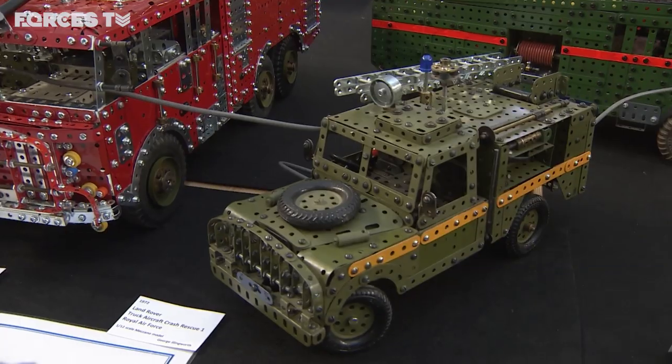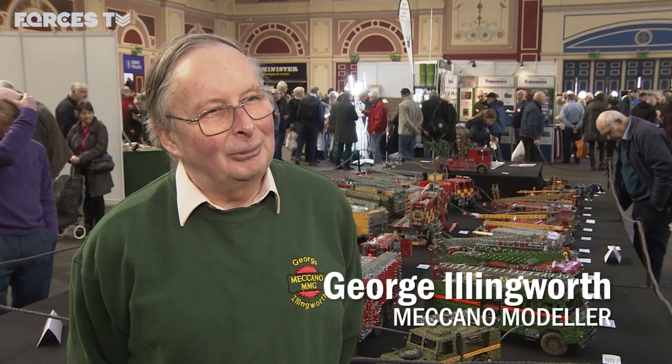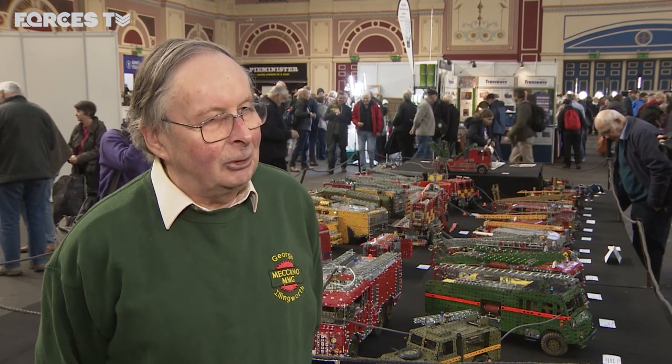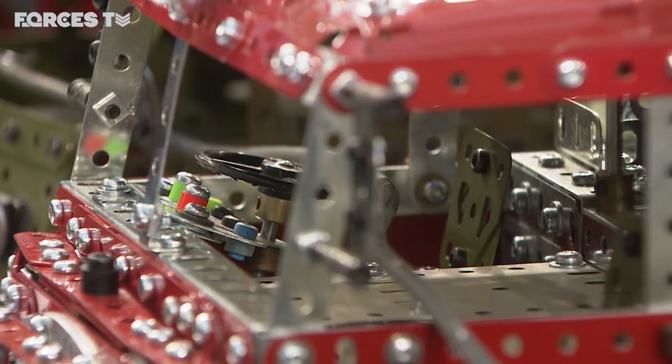He made contact with the RAF museum, where they have the firefighting vehicles. That museum has been supporting him with drawings and other information, which helps to get the detail. As he puts it, when making these models — and it applies to all the fire engines — you've got to understand what you're actually trying to reproduce.